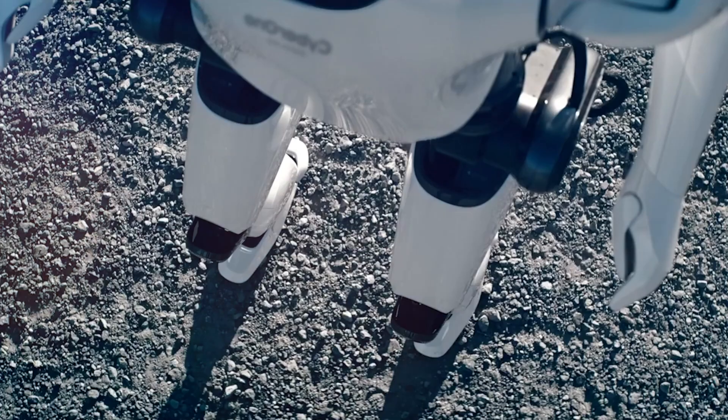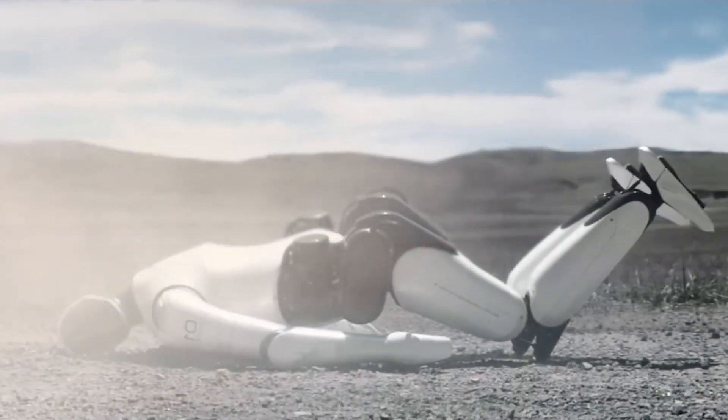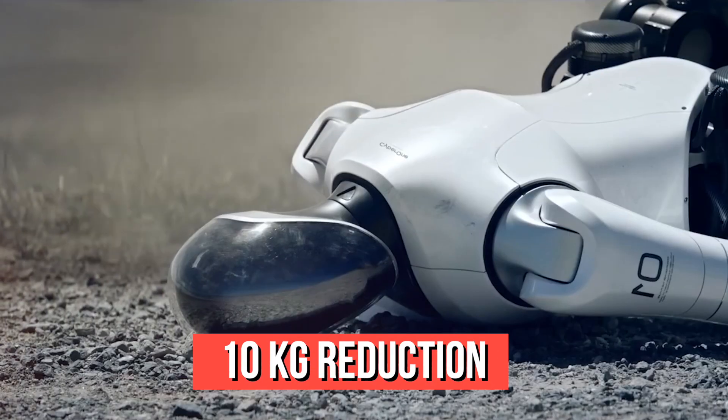According to Tesla, this new version allows the robot to walk 30% faster. Though it won't be setting any speed records anytime soon, based on the video it is beginning to reach a practical level. The company promises to improve balance while reducing weight by 10kg.